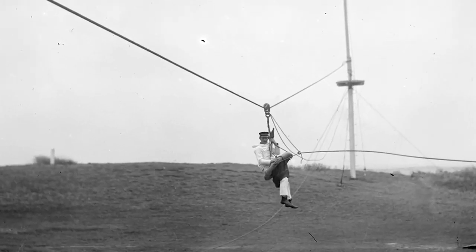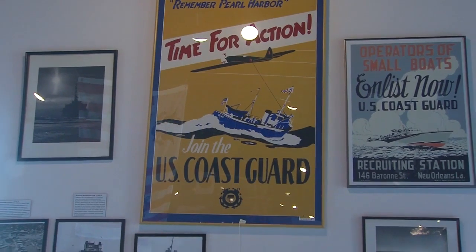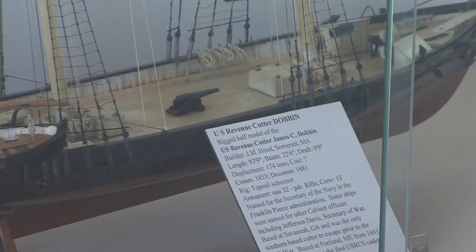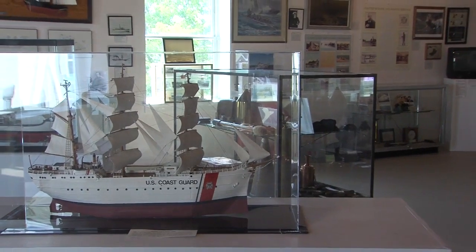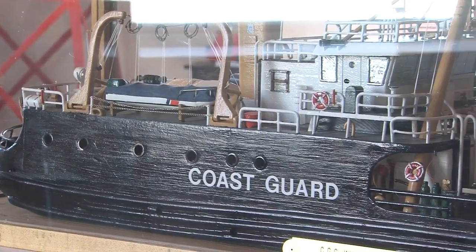Brave and daring — this is nine times out of ten at night in a raging storm. In this portion of the museum, you've got a lot of Coast Guard memorabilia. Here we have several models: one is the early revenue cutter Dobbin, then the Eagle — everybody knows about the Coast Guard sailing bark Eagle. It was a World War II reparation from Germany.